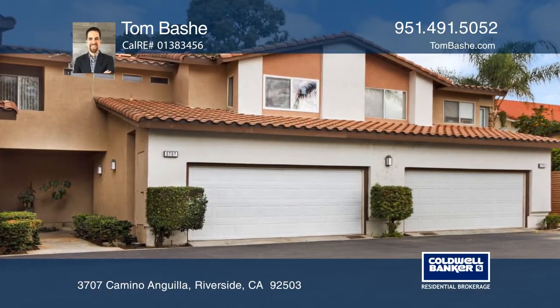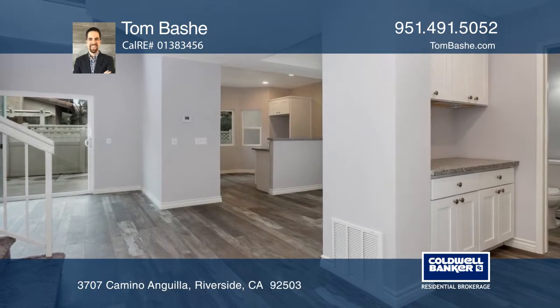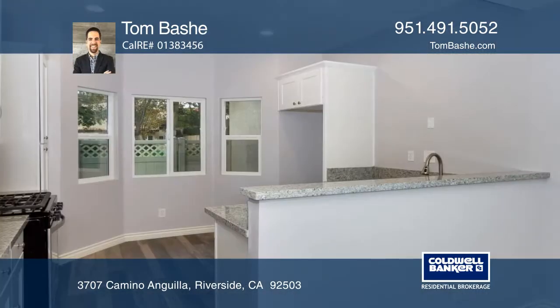This four-season Villas Townhome has been reimagined with contemporary finishes. Upon entering, you'll be greeted with light and bright open spaces, sleek finishes, and light gray walls.